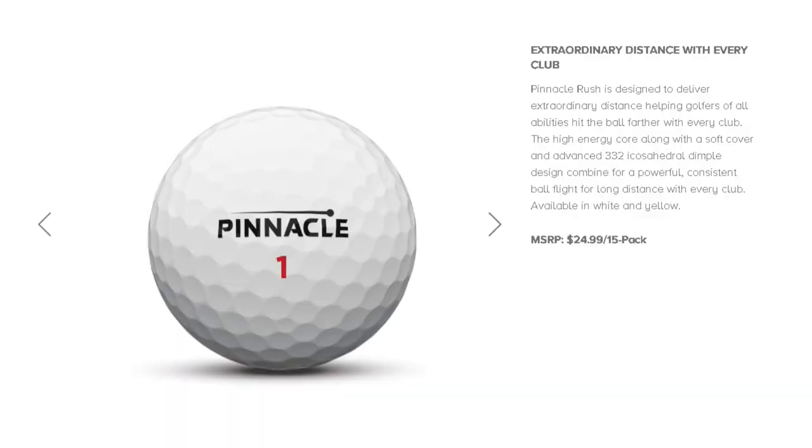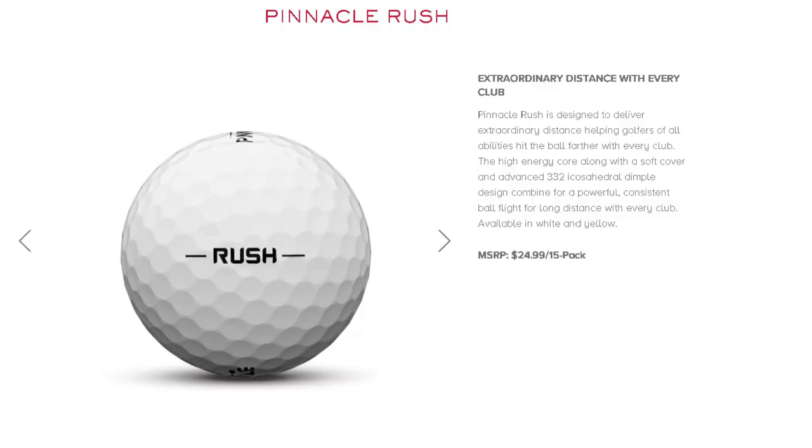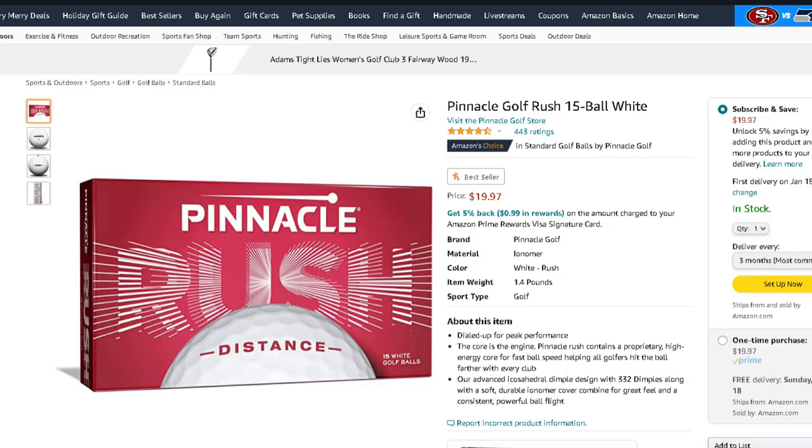Number three: the Pinnacle Rush. I wasn't expecting much when I tested it, and the Pinnacle Soft didn't do as well for me — I think I was compressing it too much. But the Rush, with my swing speed, honestly did really well. It had a lot of pop and performance was a perfect score. Design took a little hit — it's an old design with not much of an alignment tool. But durability was fantastic, and the value is amazing at 15 golf balls for $20. I've been telling friends and colleagues about it — it is legit.